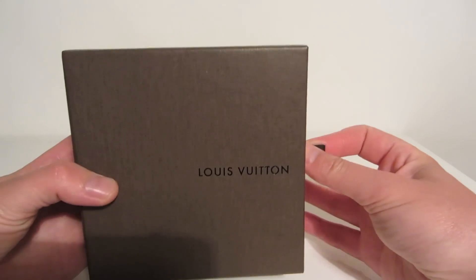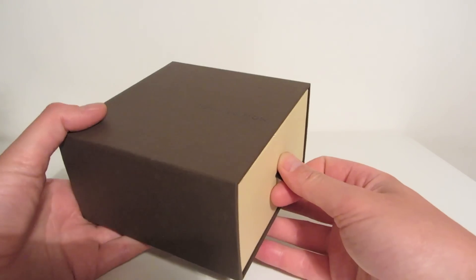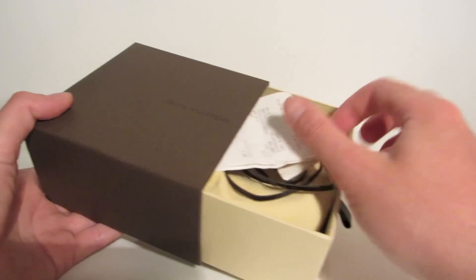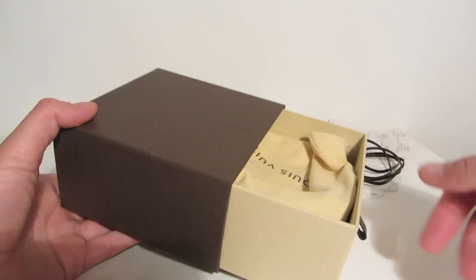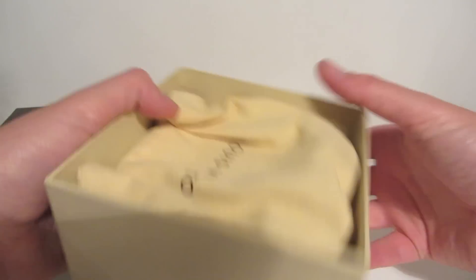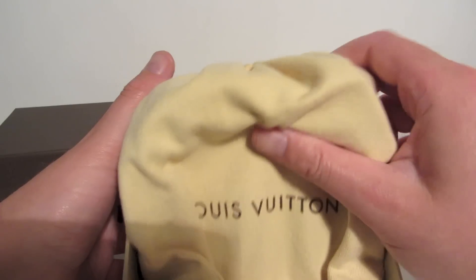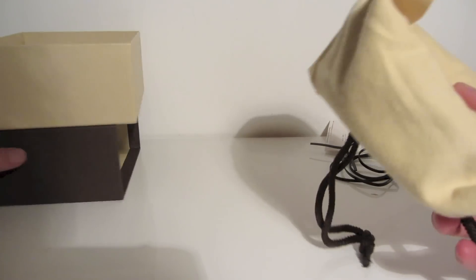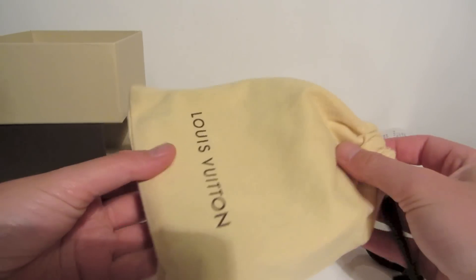Hi guys, it's been a while since my last video and I've had a few comments on my unboxing video of the Louis Vuitton initials reversible belt asking to see how it holds up over time. So I thought I'd do a quick video just to show you the belt today, which is about a year and two months after I bought it. Obviously it's not a belt that I would wear every day but I've probably worn it about 10 or 15 times in the last 14 months since I bought it.